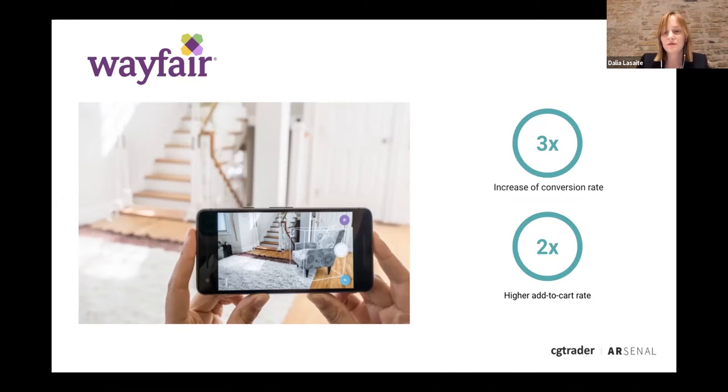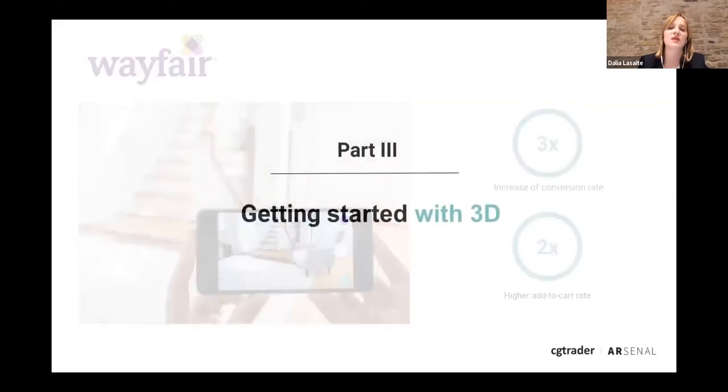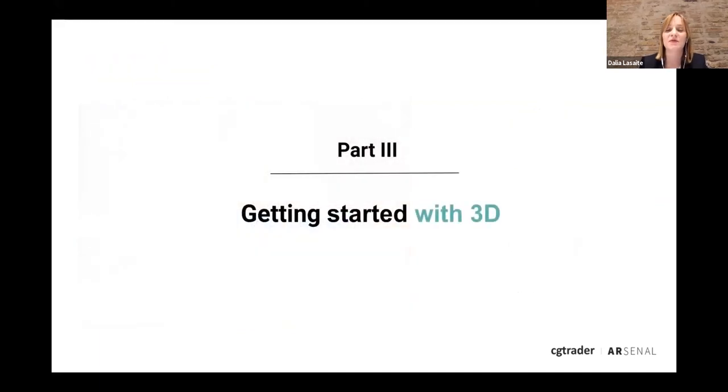If you have a business or products that could benefit from this technology, the first thing that comes to mind is how does it actually work and how do I get started? Some companies we work with have hundreds or thousands of products — how will I convert my entire catalog into 3D? With these concerns in mind we started CG Trader Arsenal to address exactly these issues.